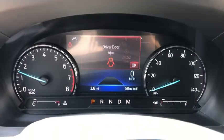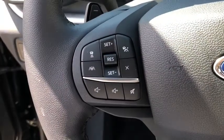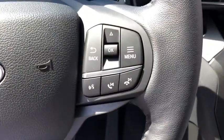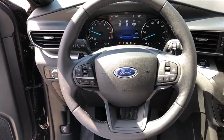Lane departure warning, anti-lock braking system, Bluetooth, leather-wrapped steering wheel, driver airbag, power steering, adjustable steering wheel, floor mats, four-wheel disc brakes, keyless start, cruise control, four-wheel drive.